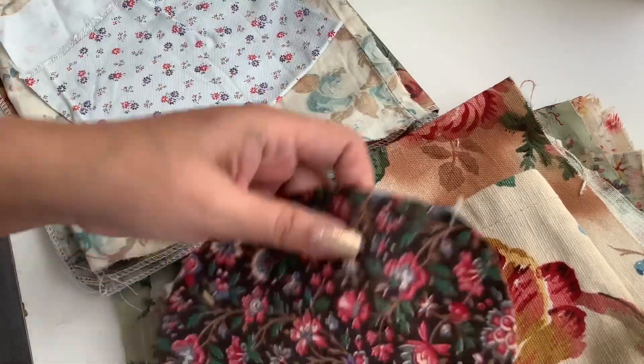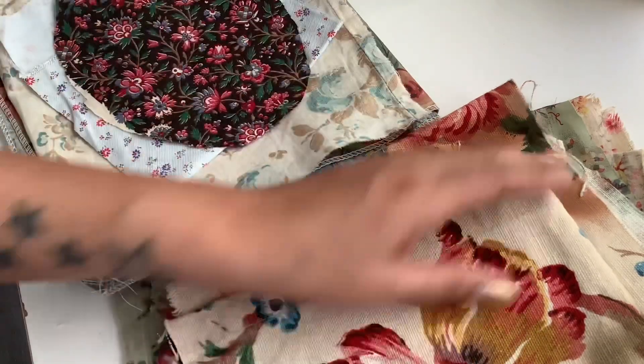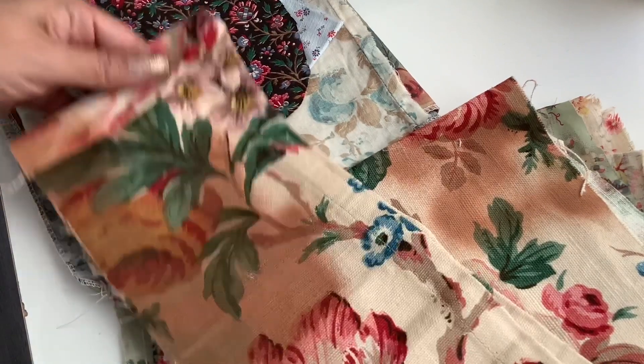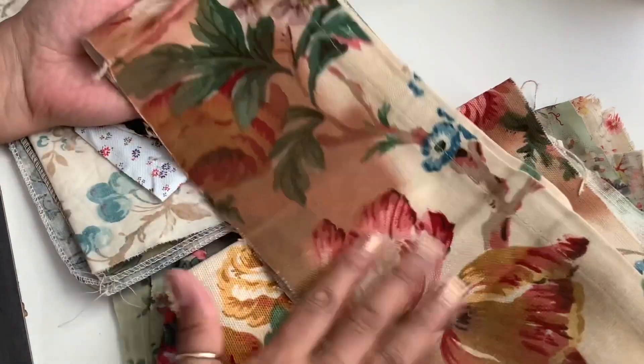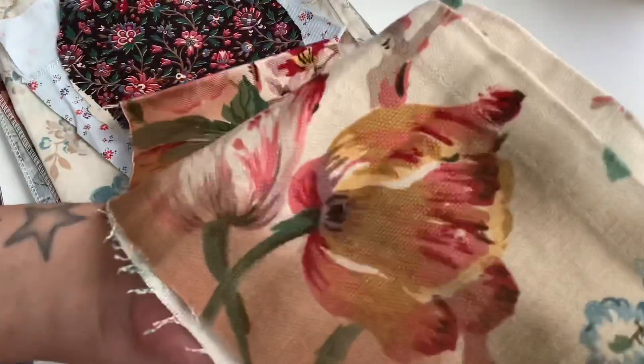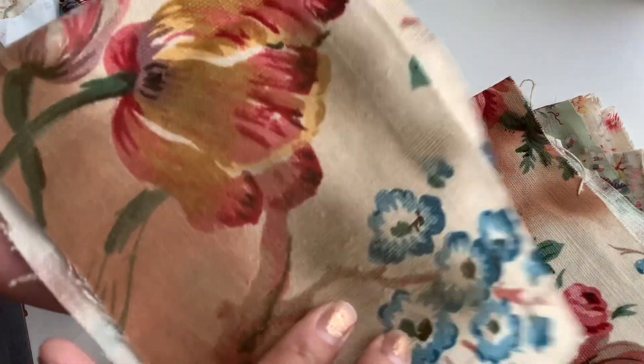I'm definitely going to be using some of these textiles in the journals. So pretty — look at this one. At first I thought it was a little bit stained, but looking closer it's kind of a gold, greenish olive with a little bit of gold. It's so pretty, I just love it.